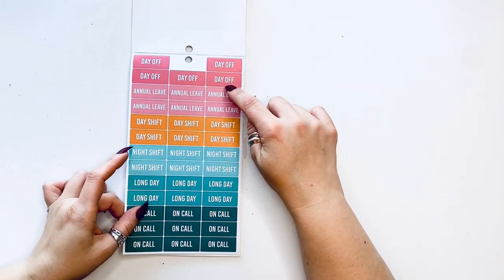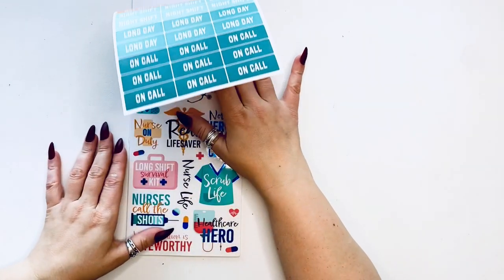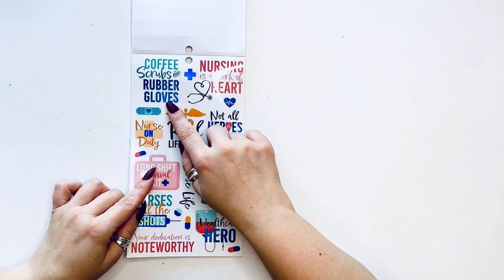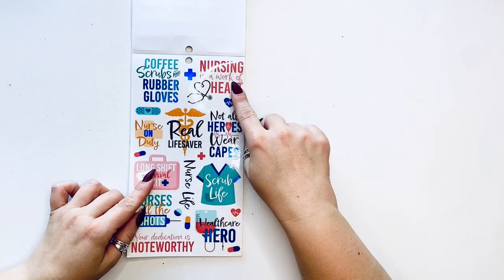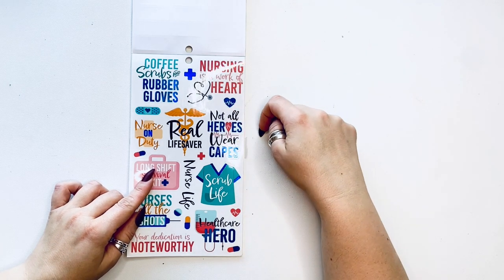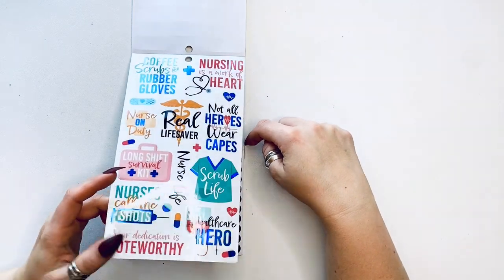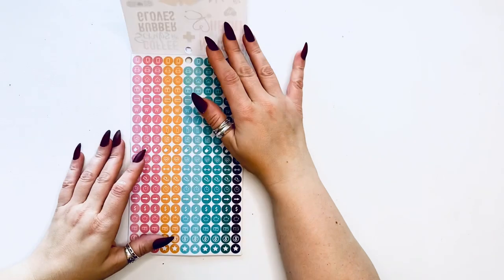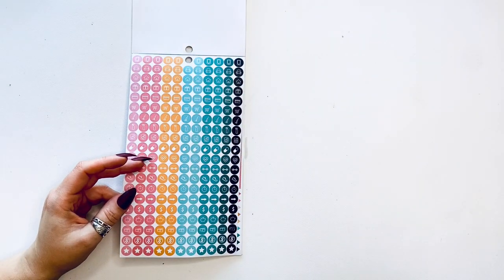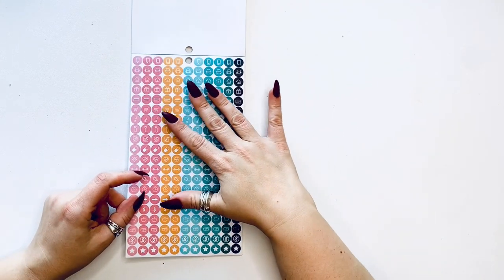Then we have day off, annual leave, day shift, night shift, long day, on call. Coffee, scrubs, and rubber gloves. Nursing is a work of heart, not all heroes wear capes, real lifesaver, nurse life. This is geared more towards nurses, however if you're in the medical field you could probably use the majority of these.